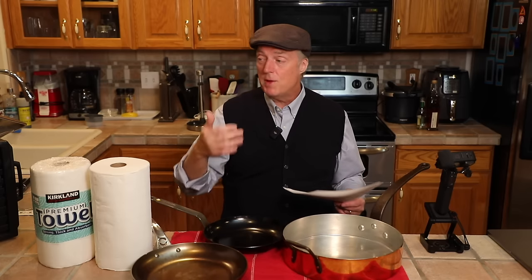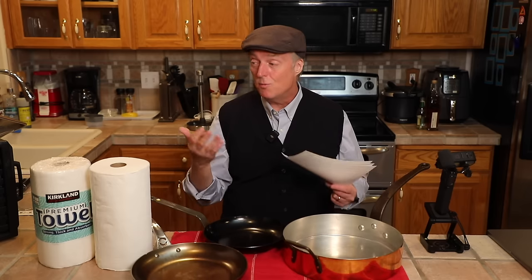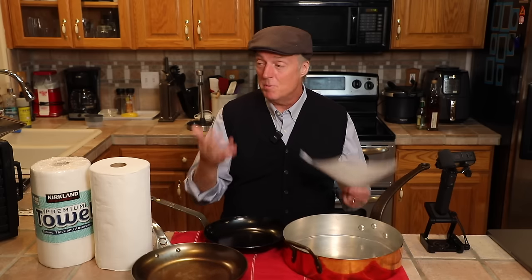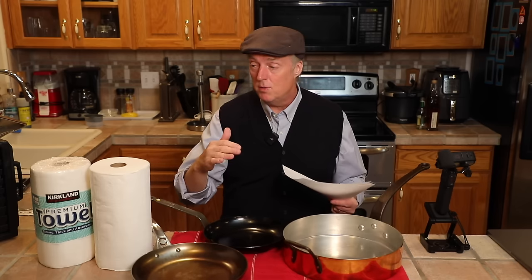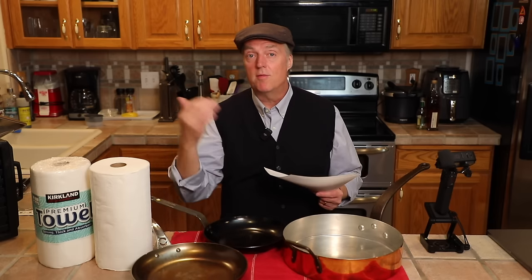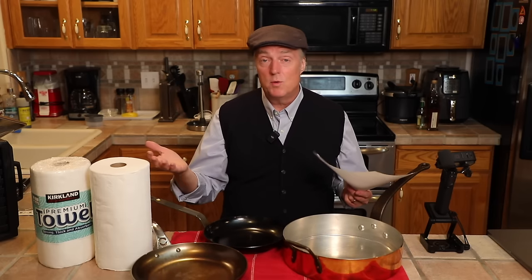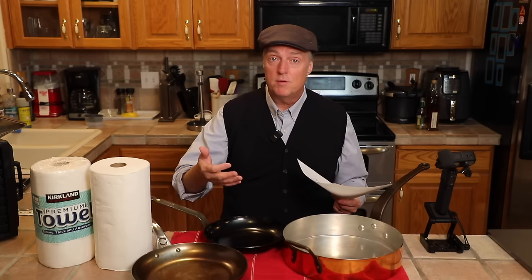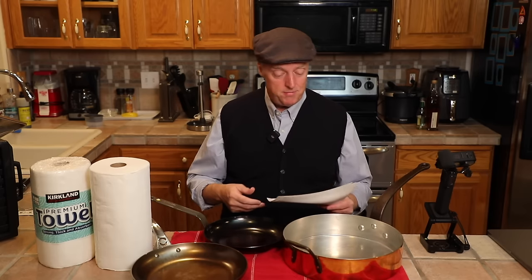Lots of people are taking advantage of this sale and they've been writing me telling me the pans they got with the code. I thought it might be fun to see some of you guys with your pans. I've created a Facebook post — I'll put a link to it below. If you're watching on TV, I'll put this also on the front page of UncleScottsKitchen.com. Anybody that wants to, completely voluntary, post a picture of yourself with your carbon steel pans. If we get a lot of nice pictures I'll compile it into a slideshow.